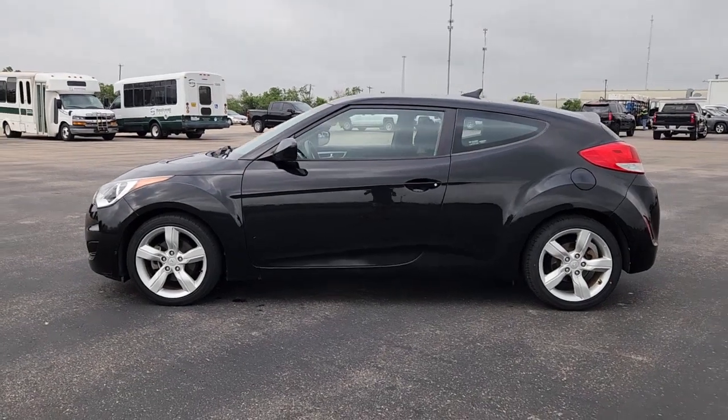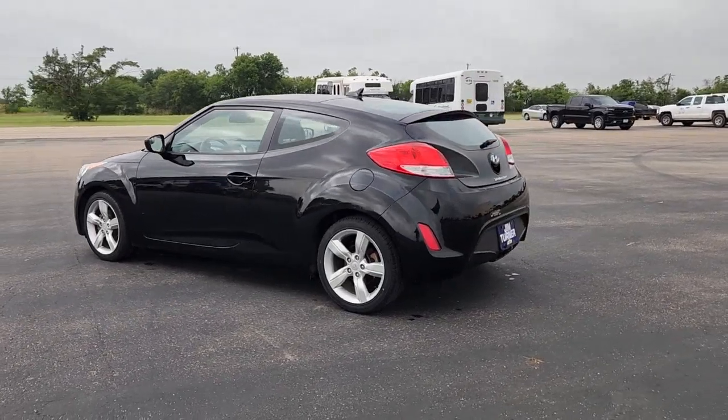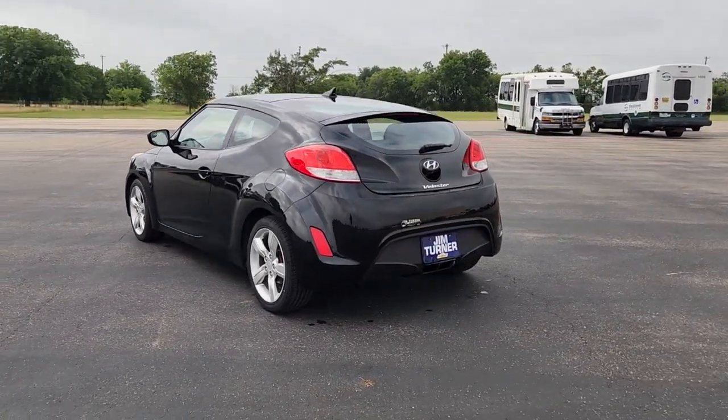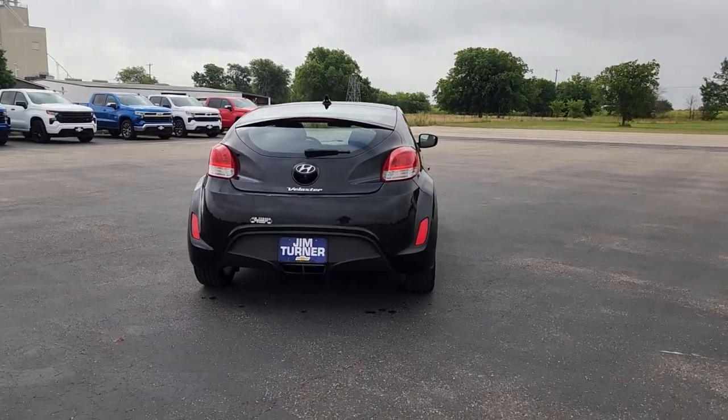Enjoy the view of this 2015 Hyundai Veloster. This vehicle is an outstanding buy with fewer than 80,000 miles on the odometer. Turn up the adrenaline in this forward-facing Veloster.